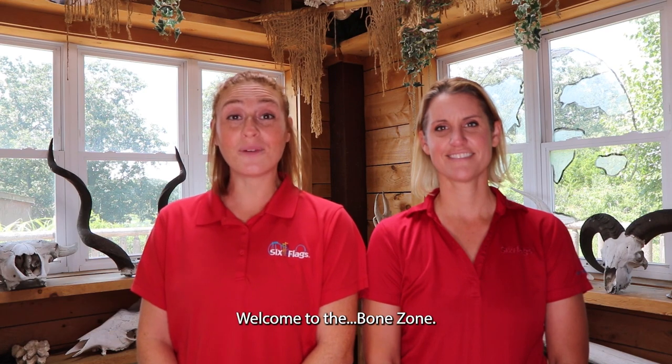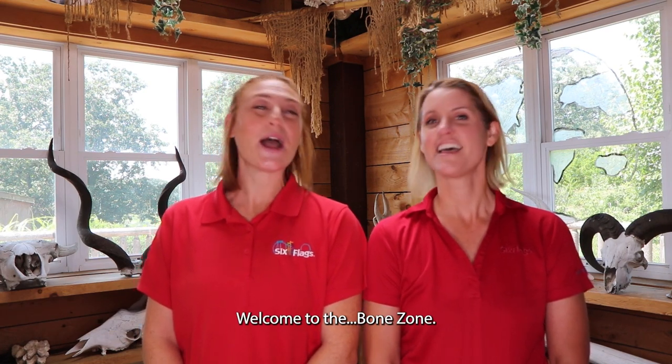Hello everyone! I'm Jackie and I'm Stacy and we're here from Six Flags Academic Adventures Team. Welcome to the Bone Zone.